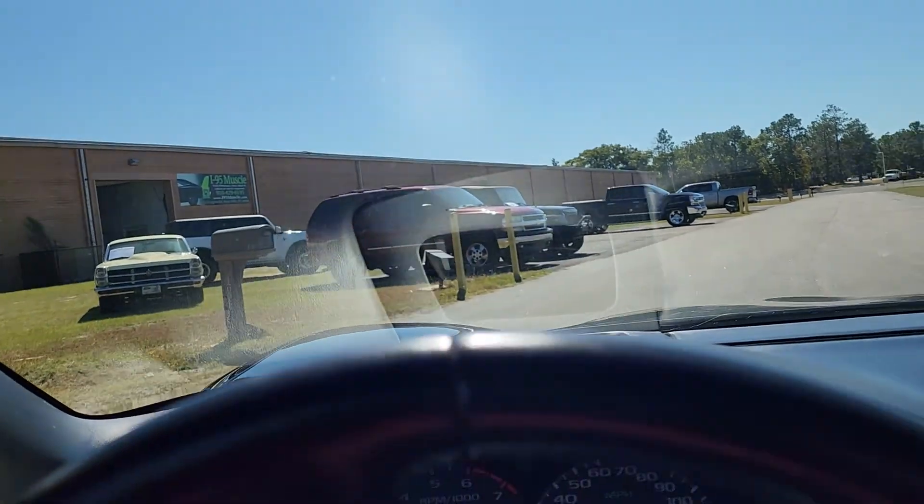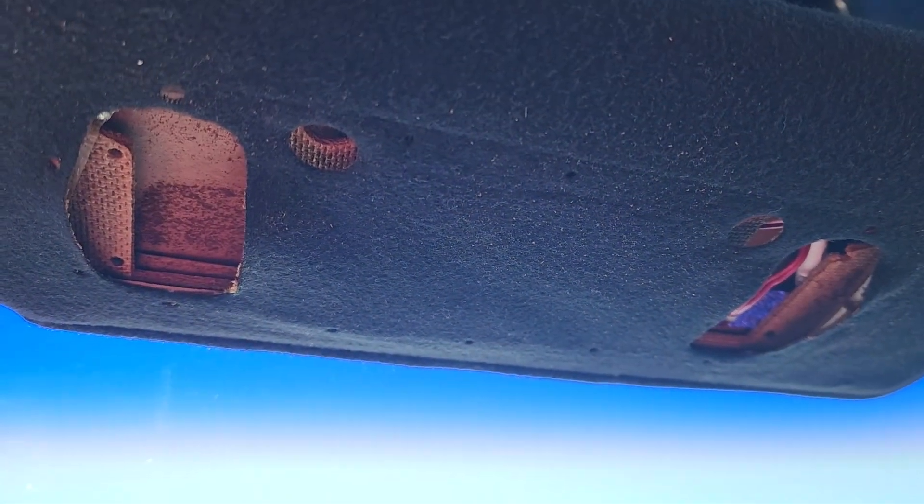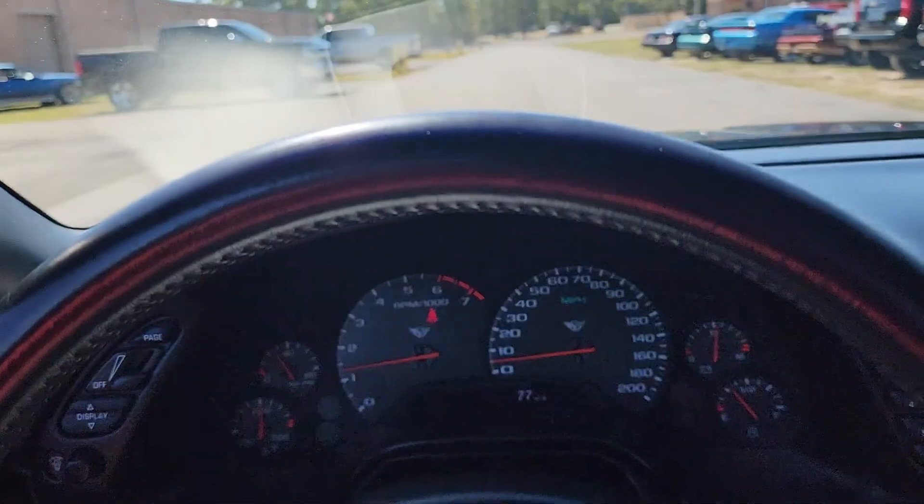The other thing is the interior was less than perfect — this visor, which I think you can get on eBay and buy a new visor pretty cheap, probably same thing with that passenger side mirror.